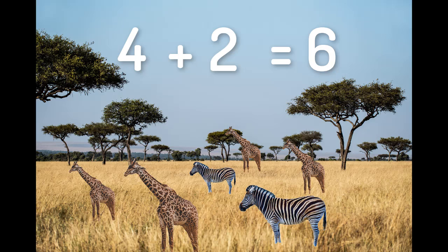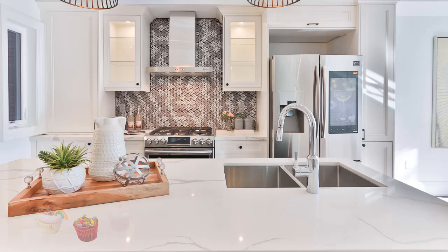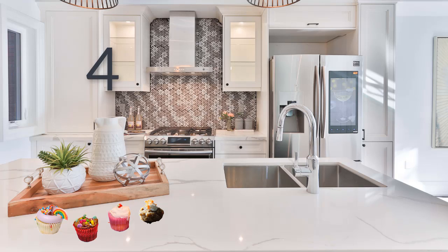Great counting! Let's go on our next adventure. Hey, mum's kitchen! My favorite place, and it looks like she's been baking. Should we count how many cupcakes she's made? One, two, three, four. Yum! Four cupcakes!